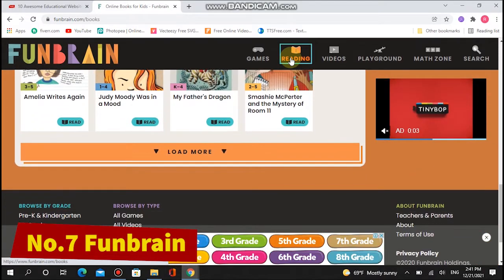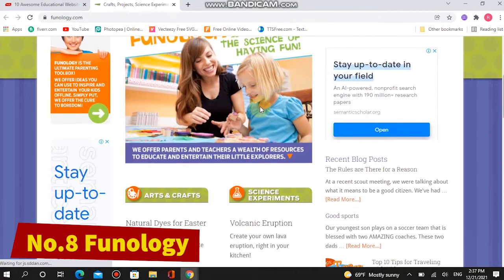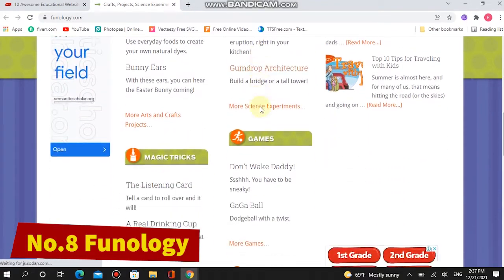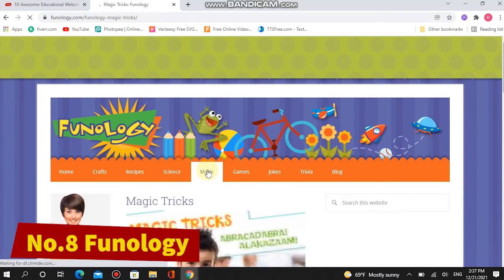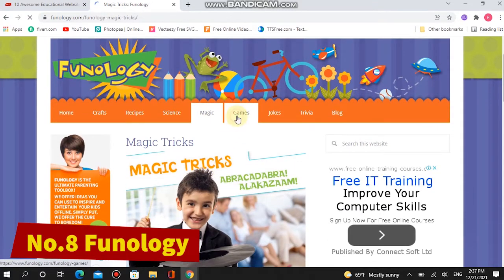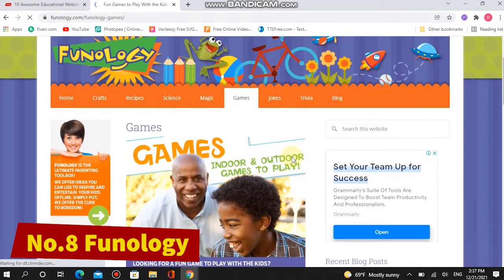Number eight: Funology. The website may be designed as an idea toolbox for parents and teachers, but there's no reason it can't double up as an online laboratory and playground for the kids themselves. Funology has instruction sets to help kids try their hand at science experiments, arts and crafts projects, and even magic tricks.